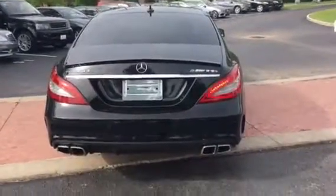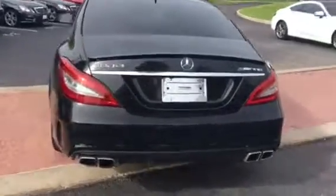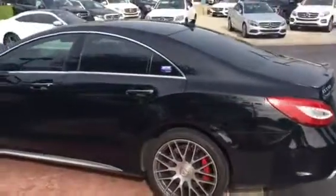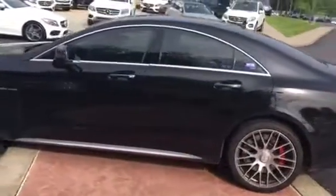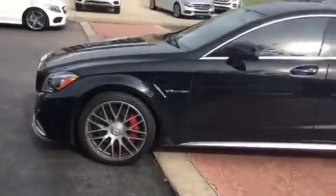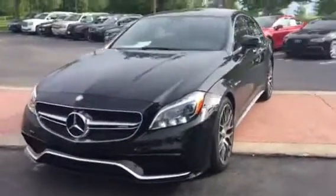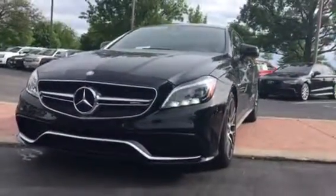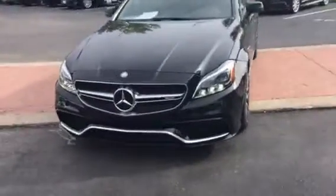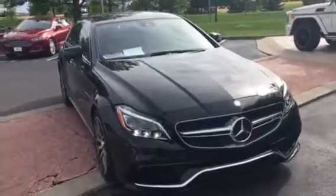That is the CLS 63 AMG with the S package — very pretty car. It has the red exposed brake calipers and has the cool eyebrows on the lights. They may appear to flicker a little bit in the video, but they don't actually flicker in person — that's just an artifact of the video feed.